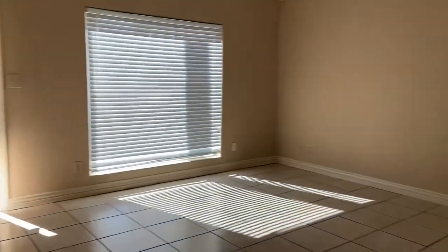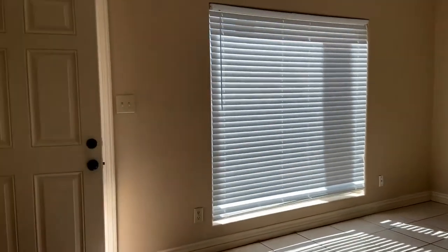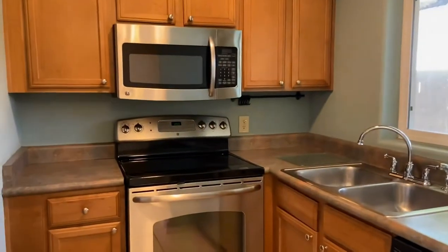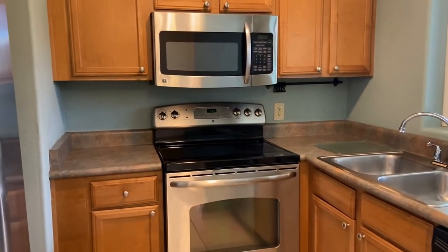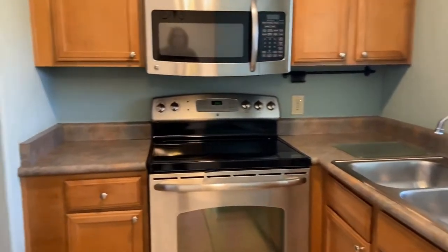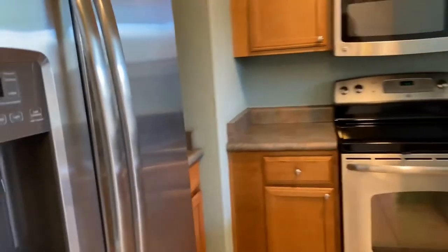Back into our living room area, and here is our dining room area as mentioned earlier, and here is our kitchen. All nice upgraded stainless steel appliances — you have your dishwasher, oven, range, microwave, and refrigerator.